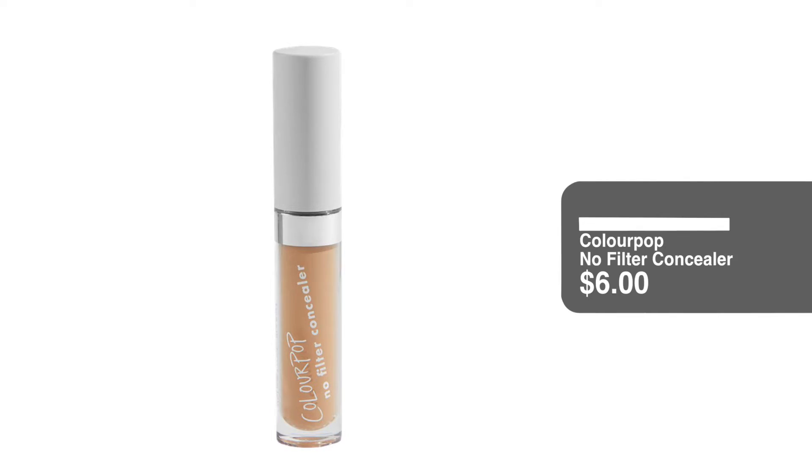So that's the only thing that's not drugstore or under $10. Even though it's $18, it's not that much over $10, but I just wanted to put that out there. So I already did my brows. I'm going to prime my eyelids using the ColourPop No Filter Concealer. This is $6 and it's in the shade Light 20.